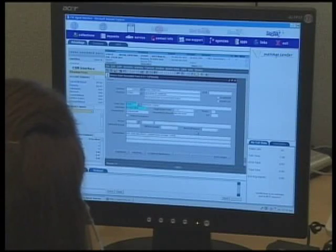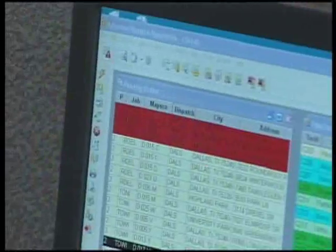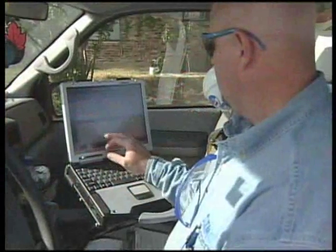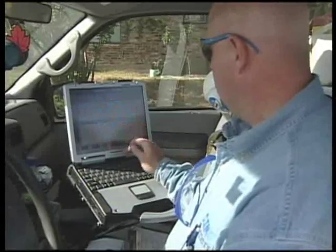First, the CSA creates a leak order using MDSI software. That order is then transmitted to a dispatcher who determines which service technician is best positioned to work the leak order. The tech receives the information on his mobile data terminal and drives to the location to begin his investigation.